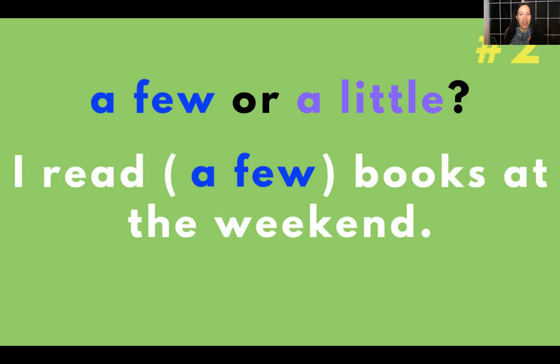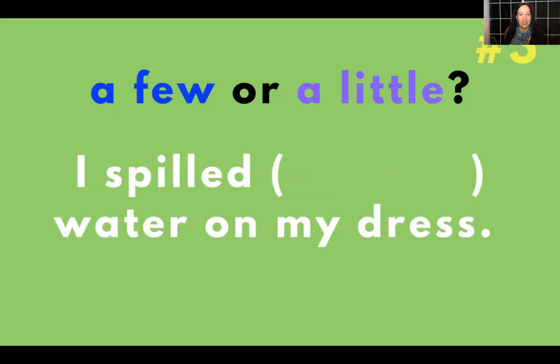You know me with those challenges! I spilled blank water on my dress — a few or a little? The answer is a little: I spilled a little water on my dress.